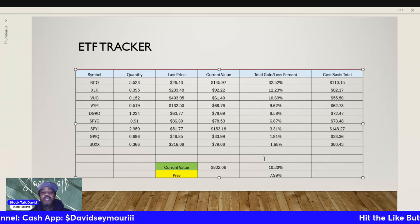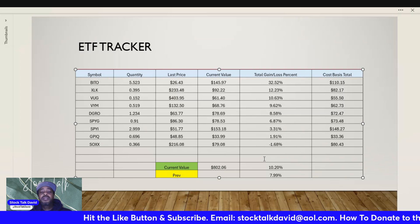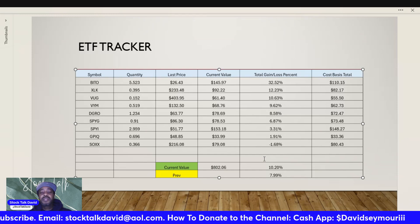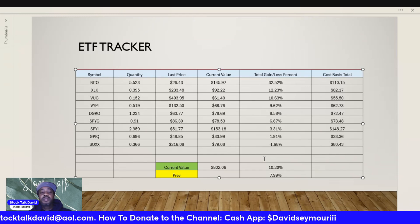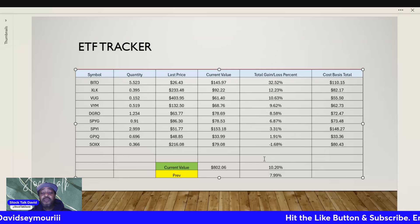BITO, SPYI, and GPIQ pay a monthly dividend, so you also have monthly dividend income coming in. The others pay quarterly, if I'm not mistaken, but there are three positions paying a dividend every single month, which is also a plus for the portfolio.